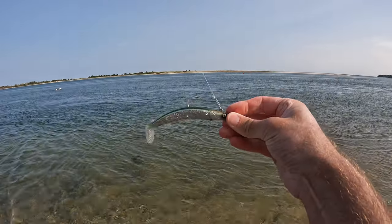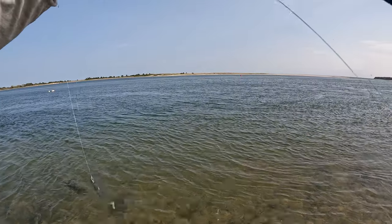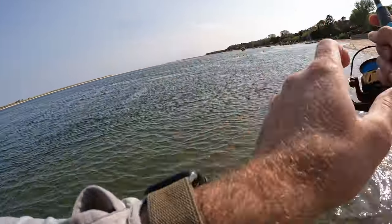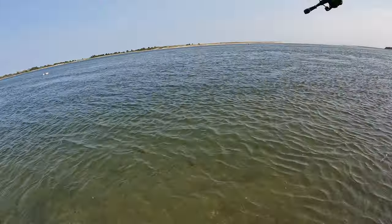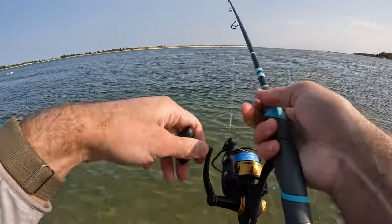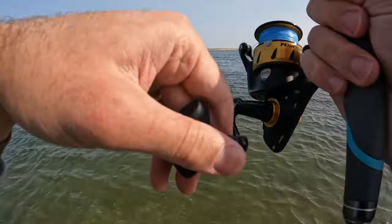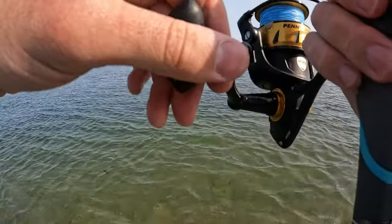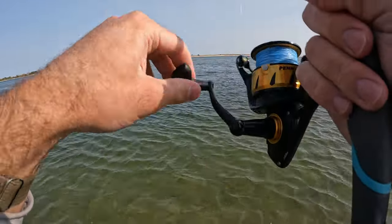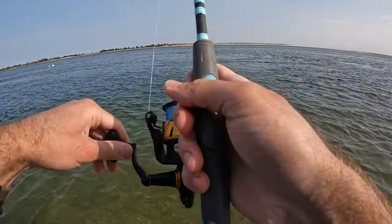We're making a slight color change — same bait, but going with the green back just to show them something a little bit different. I know there's fish here. I've had hits, I've had one fish, but I feel like I'm having trouble getting them to commit. Maybe this is the magic color. I've used this a lot up on the outer cape beaches — this is kind of my go-to.